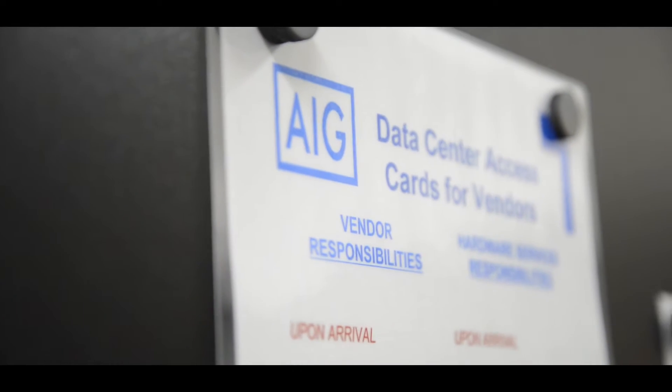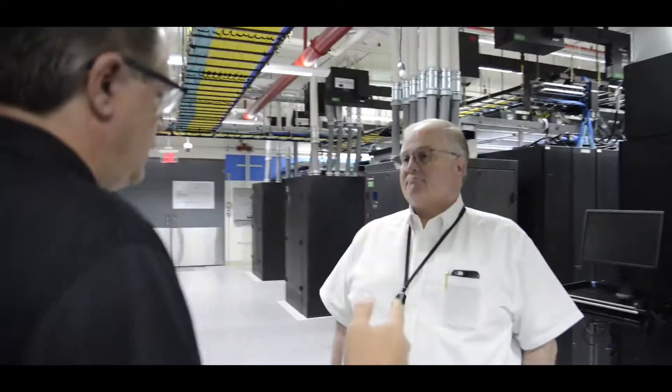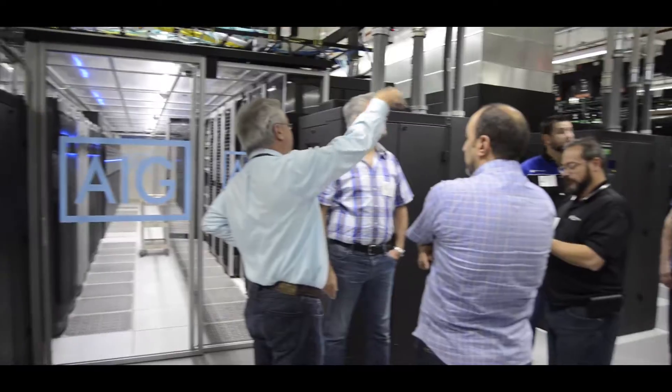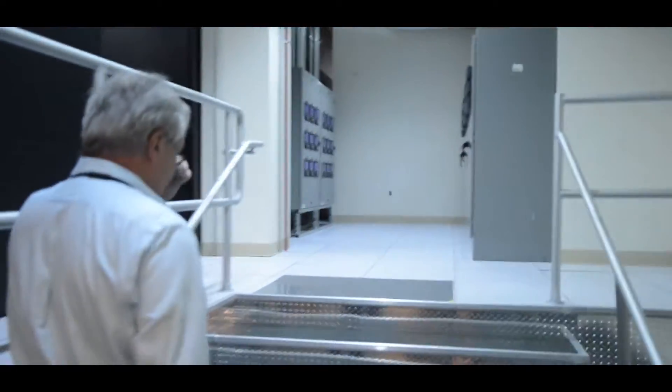We have eight enterprise data centers throughout the globe, and we have 211 other technology sites. That runs from Tokyo to Singapore to Kuala Lumpur, to Dubai, to UK, to Fort Worth, to Livingston, to Woodland Hills — we are a global company.